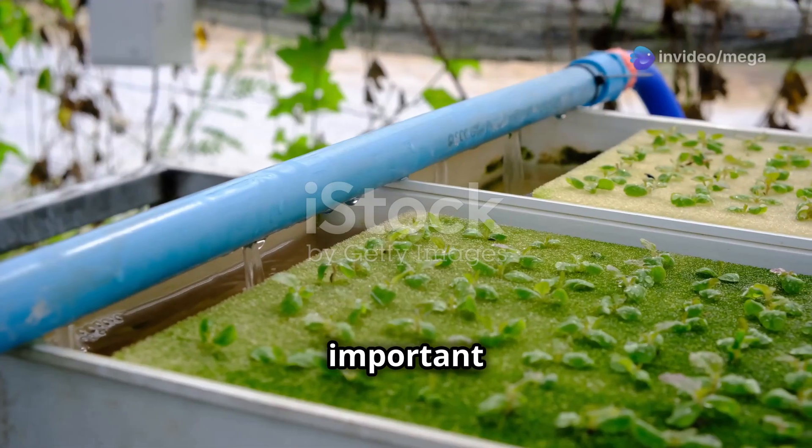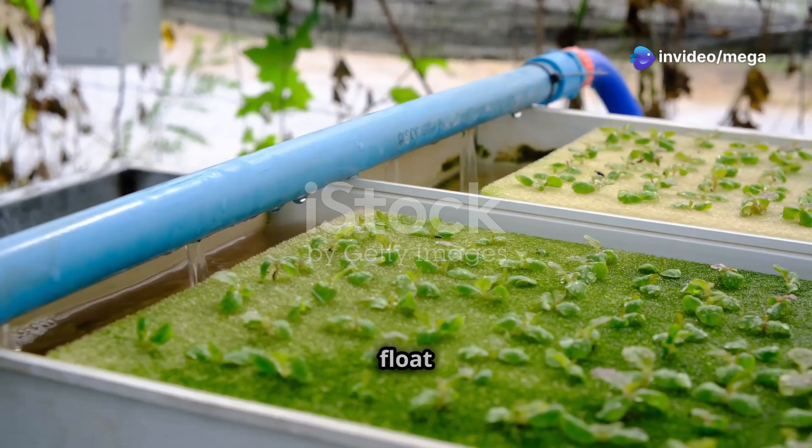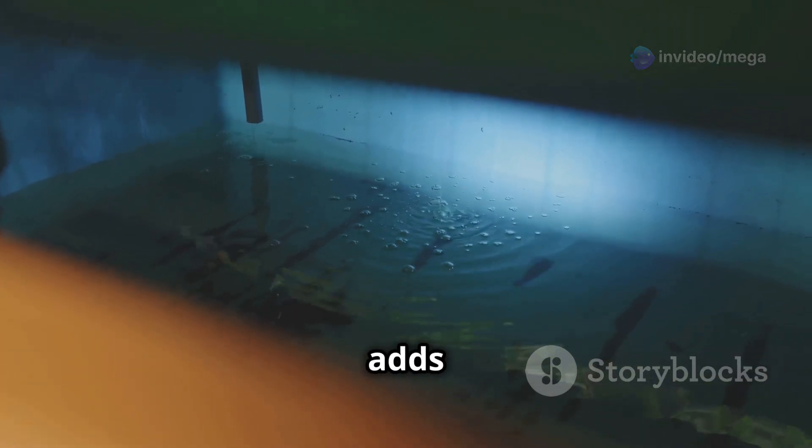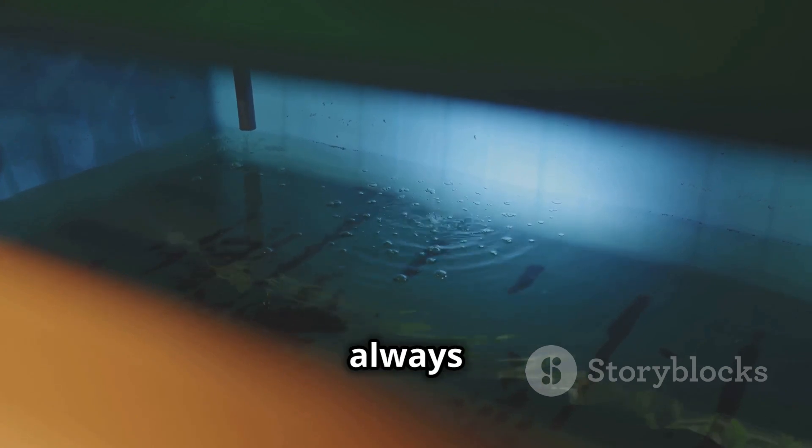One of the most important parts of a smart water system is a float valve. When the water level gets low, the float valve automatically opens and adds more water, so your plants always have enough.